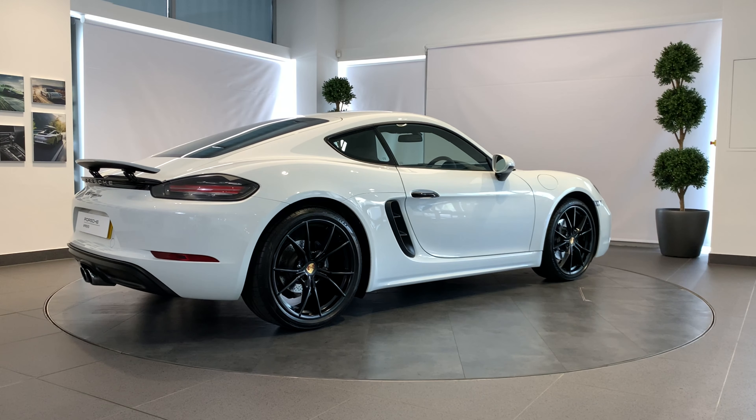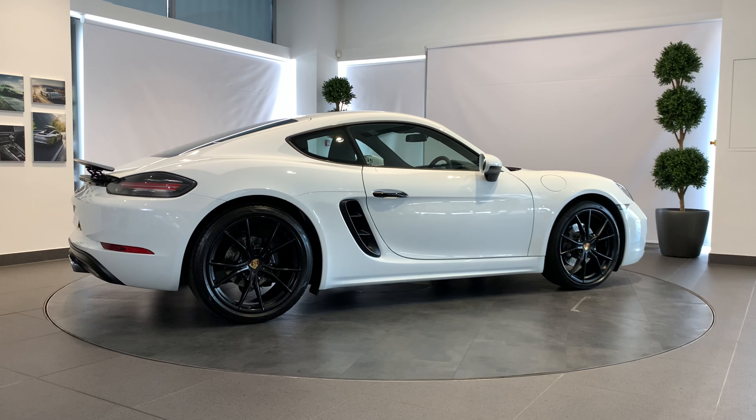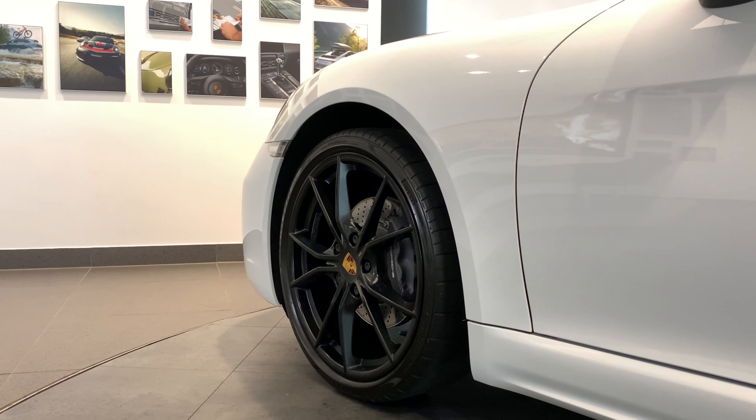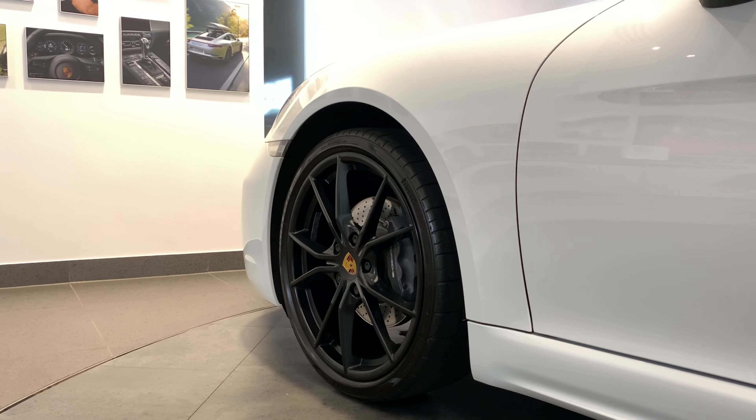A full 12 months MOT will be provided for cars over three years old. With Porsche, performance safety is paramount. We will ensure all tires are N-rated and have a minimum remaining tread depth of three millimeters.